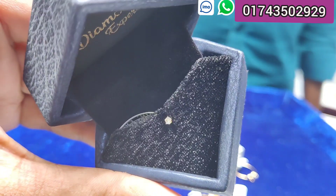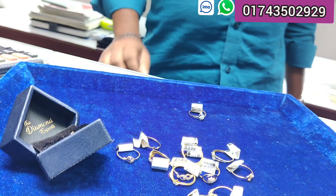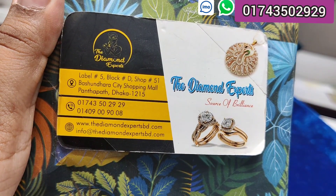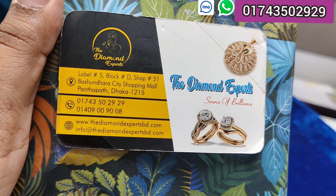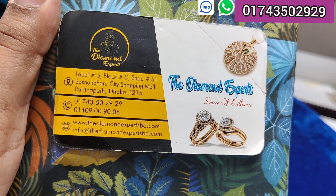We have 44 diamond X-part and a similar diamond nose pin here — the Diamond X-Part, Shop No. 51, Bashundhara City Shopping Mall. That's the next collection. I'm going to show you the next collection.